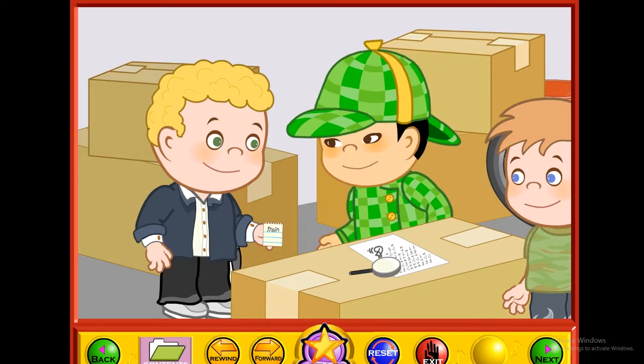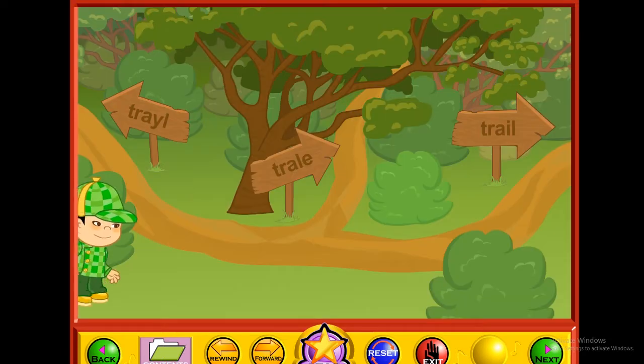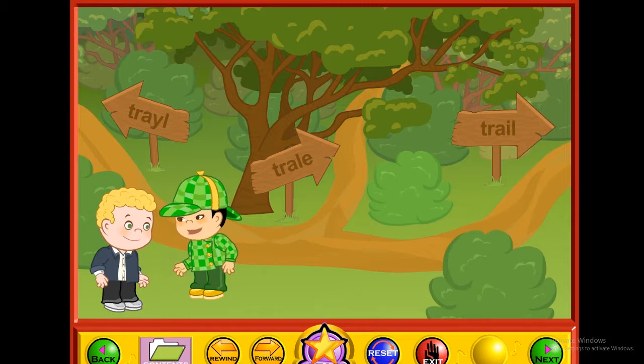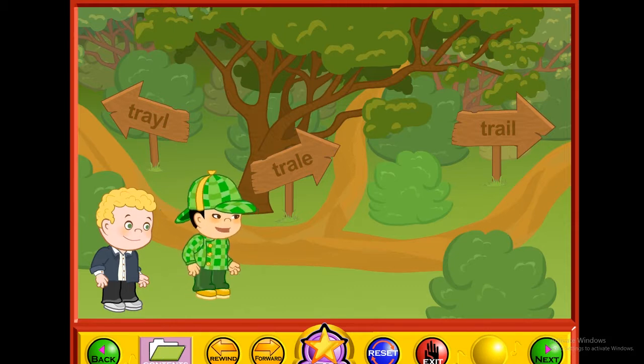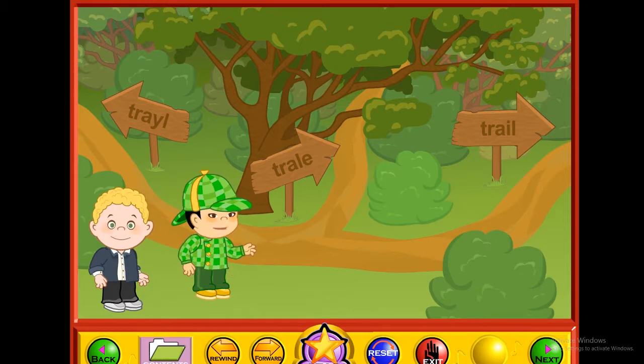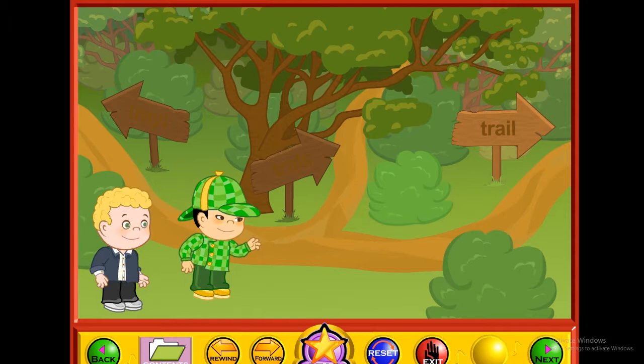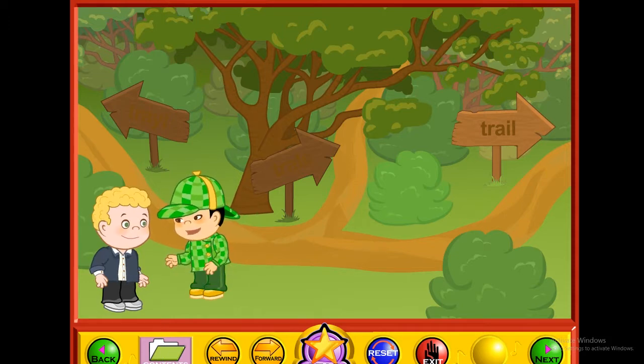Which trail do we take to get to the train? We have to take the one that is spelled correctly, but I'm not sure which one it is. Click on the sign that has the word "trail" spelled correctly. That's it! This trail would take us straight to the train.